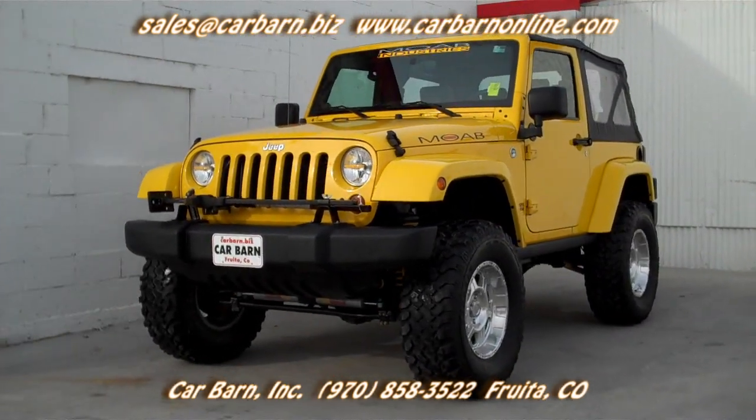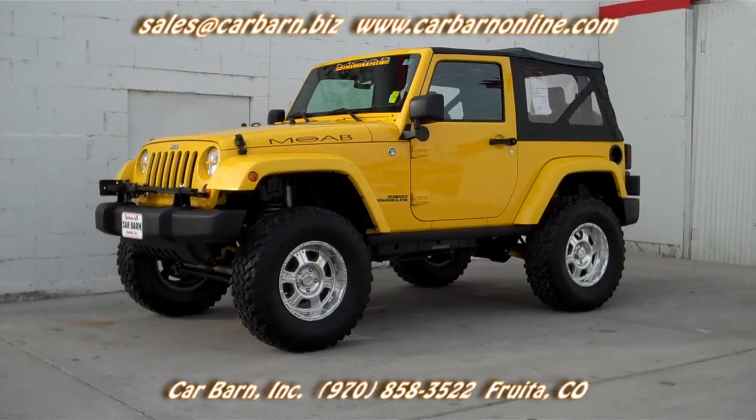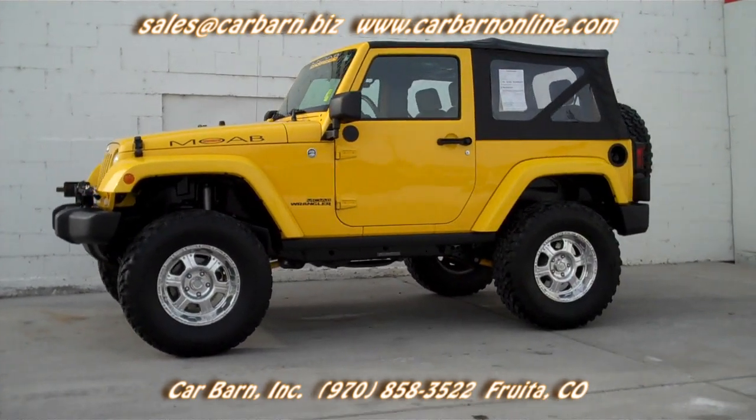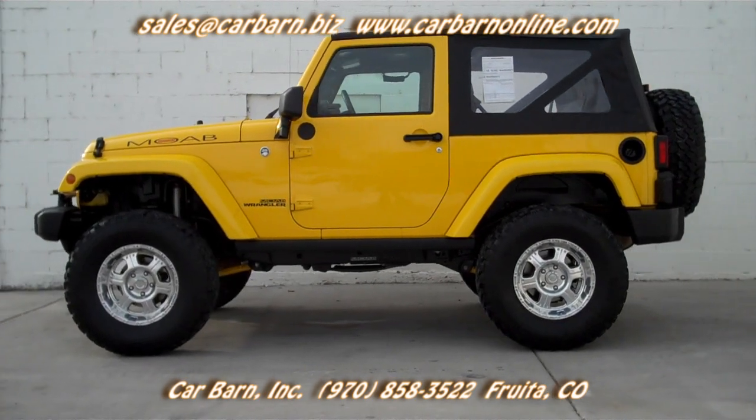With only 17,000 miles on it, there's still plenty of factory warranty left. The Moab Industries kit really rocks with the lift and bigger tires. The Carfax is clean for any accidents or odometer issues and lists this as a one-owner vehicle.